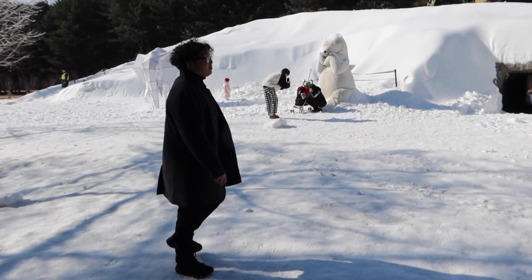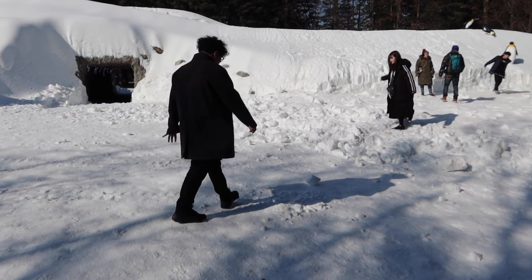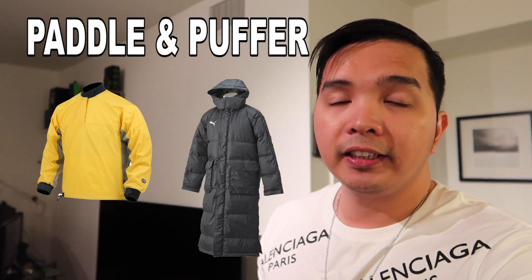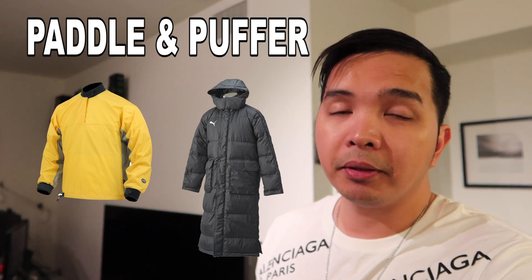Kung tayo bumili sa Korea, meron rin doon sa mga regular store nila nagbibenta sila ng traction cleats. Number four naman, ito yung padded jacket — ito yung mga madalas nating nakikita sa mga Koreano na gamit. Ito yung mahaba at makapal na jacket, ayun talaga pang snow. Hindi ka na doon lalamigin — hindi talaga ubra yung mga pabebe-bebe na jacket doon. Kung may budget ka, bilikan na rin ng scarf.